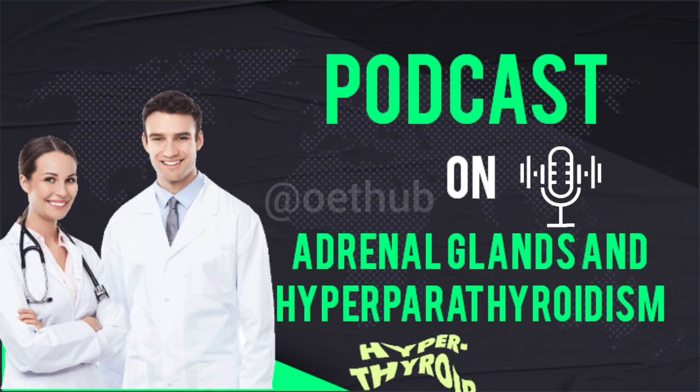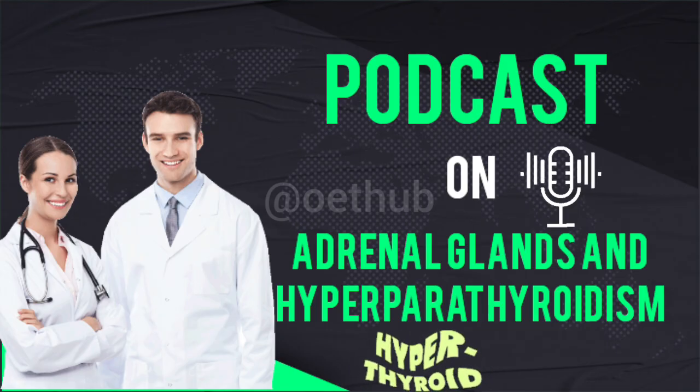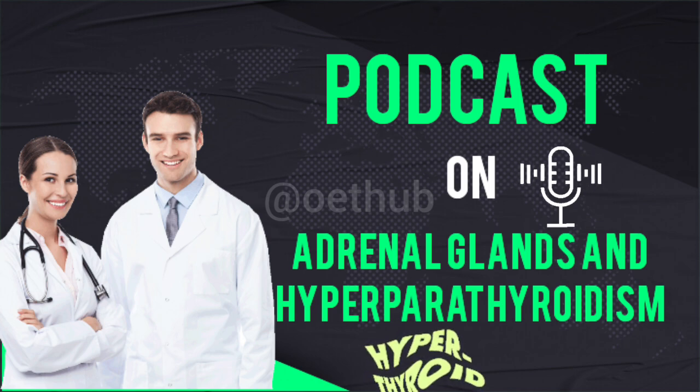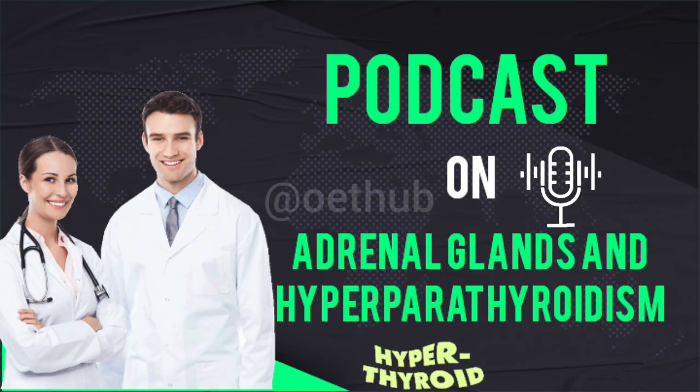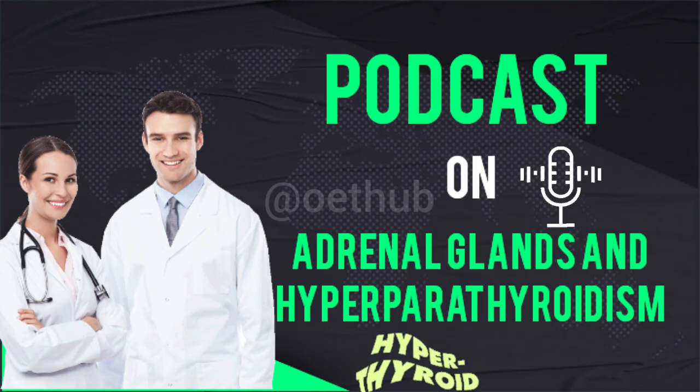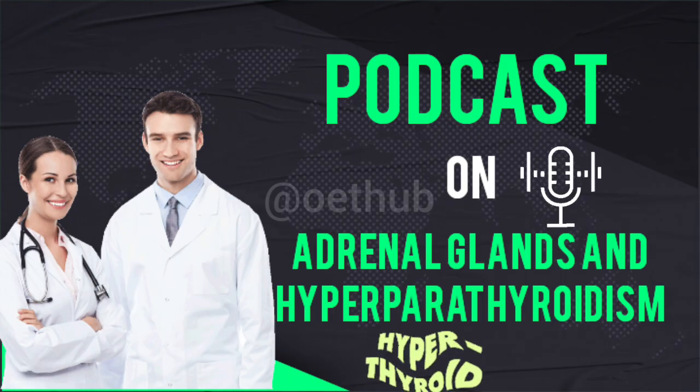The parathyroid glands are actually doing what they're supposed to do, just in an extreme situation caused by the kidneys. They're responding to what they perceive as an emergency signal: low calcium. But over time, this constant chronic overstimulation causes the parathyroid glands to enlarge through a process called hyperplasia — the cells multiply, making the glands abnormally big. Once hyperplastic, they start secreting PTH autonomously and excessively, even when calcium levels might later return to normal or even get high. This dysregulation leads to various clinical disorders and severe manifestations across multiple body systems.